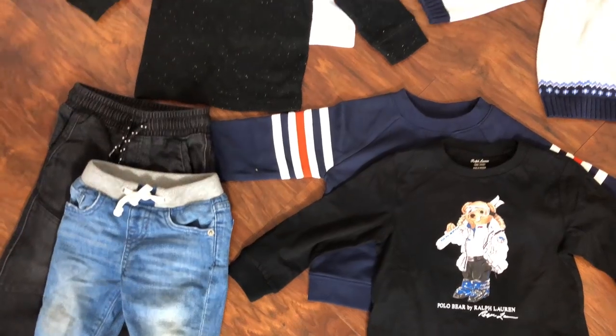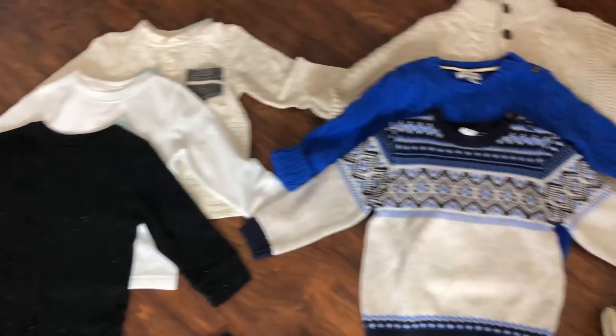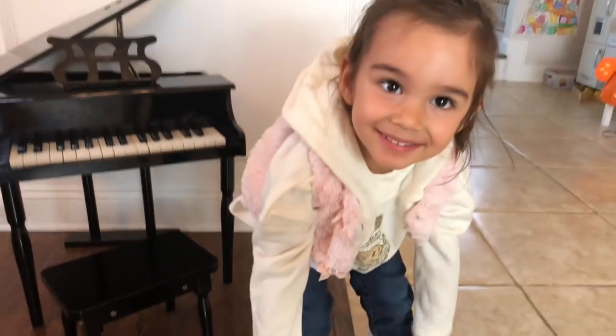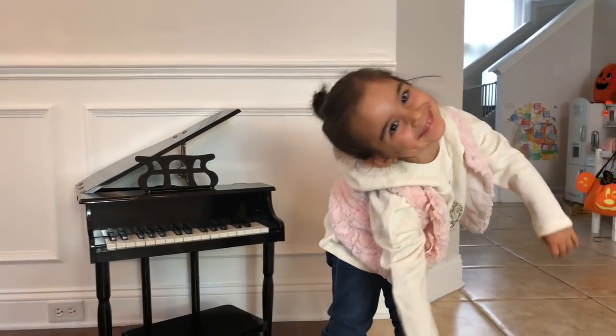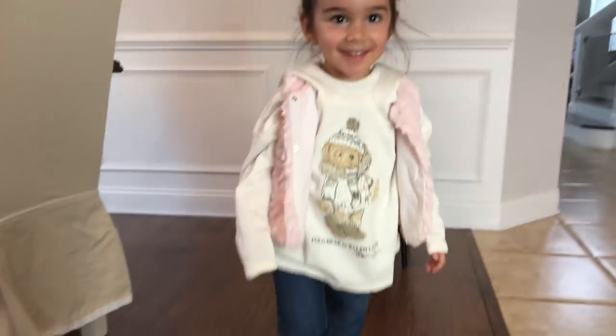Welcome back to my channel, this is Maria. Today's video is a fashion haul for toddlers - I have both a boy and a girl. This year I had to buy so much stuff because my son was a total baby last year and doesn't fit in those clothes anymore. My daughter, who is three and a half, sprouted and had a growth spurt so she's so much bigger now.